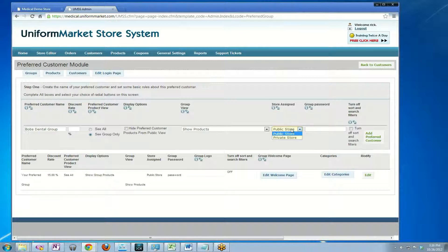Then you assign which store it will be used in. If you run multiple stores on the system, you have the option to use the preferred customer module in any of those stores. In this case, we're just going to use it in the public store.